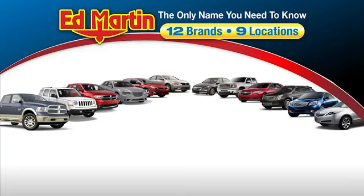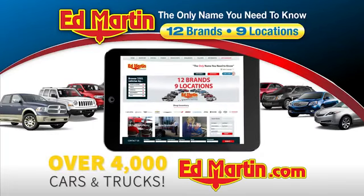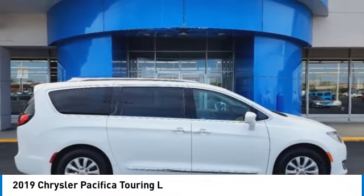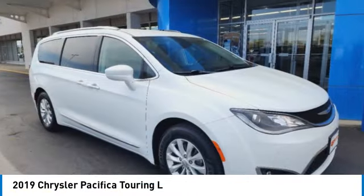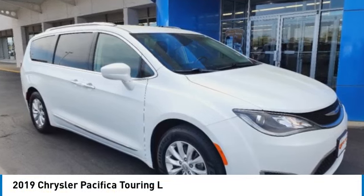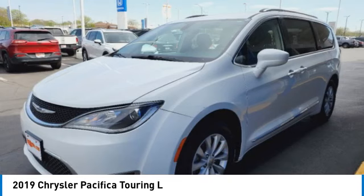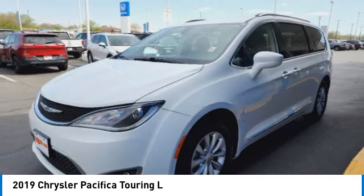Thank you for clicking our video. You can also shop over 4,000 more cars and trucks online at edmartin.com. Looking for the right vehicle? Check out the 2019 Pacifica. The Pacifica crossover features the driving attributes of a sedan and the utility and space of a minivan or SUV.